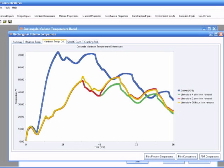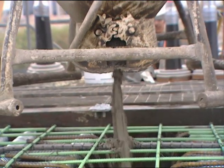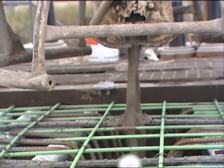This is a pre-planning tool that allows the contractor, the material supplier, or the engineer to know ahead of time: am I going to have a problem? Because once mud hits the ground, you really don't have a lot of options.